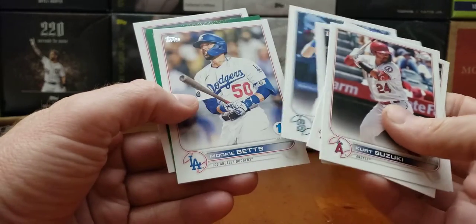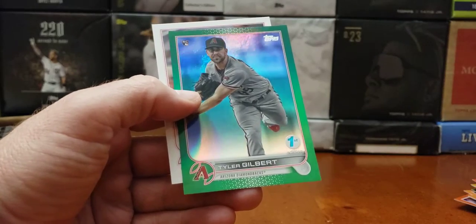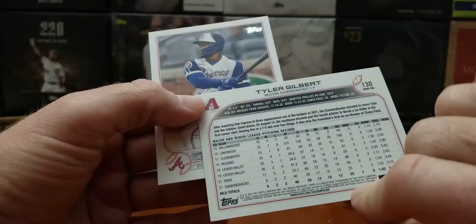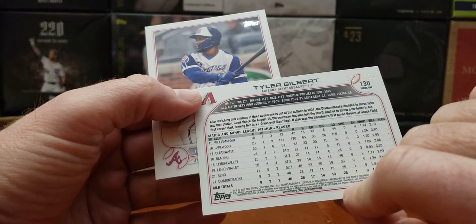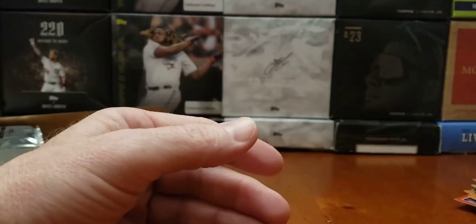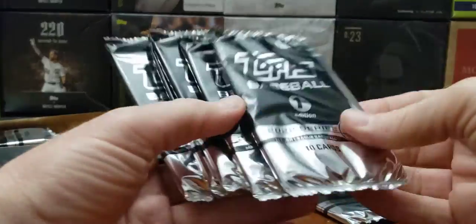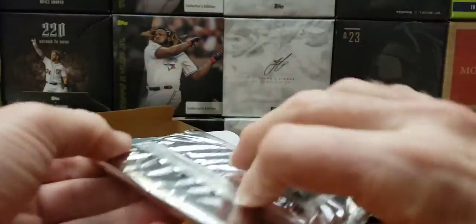Abreu, Mitch, Mook rookie card. Tyler Gilbert — is that the guy? Yeah, threw a no-hitter on his first game. Solar. Another stack — how many packs left? One, two, three, four, five, six. Halfway there.